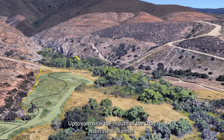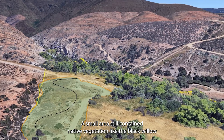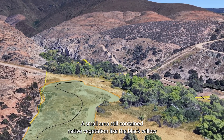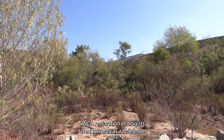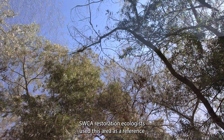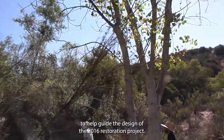Upstream, near the mouth of the Otay main stem channel, a small area still contained native vegetation like black willow and cottonwood. SWCA restoration ecologists used this area as a reference to help guide the design of the 2016 restoration project.